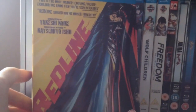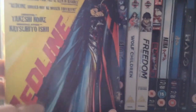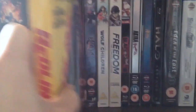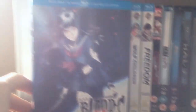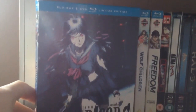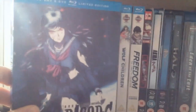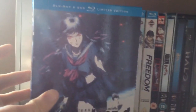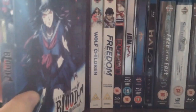Redline — I cannot wait to watch this. I hear that the entire thing is completely hand-drawn with no CGI or computer-generated effects whatsoever, so I'm looking forward to watching that. Blood-C: The Last Dark — I cannot watch this yet without watching the Blood-C animated series first. I picked this up just because it was cheap and it came with a poster and art cards.